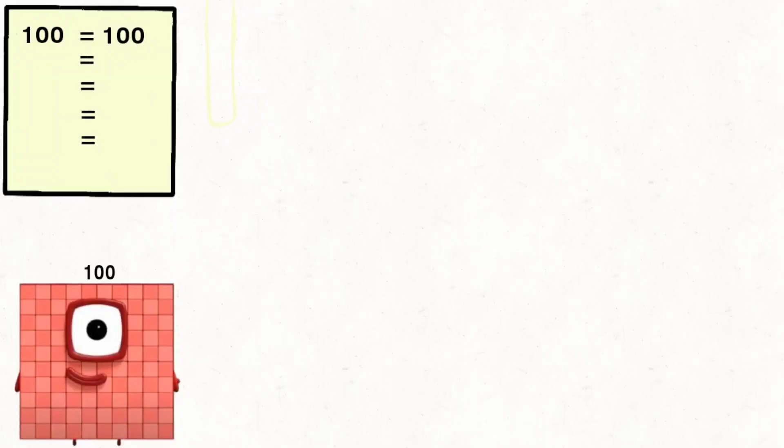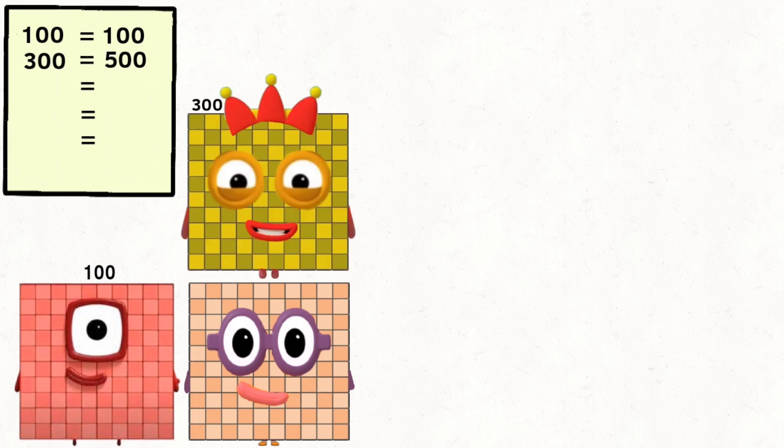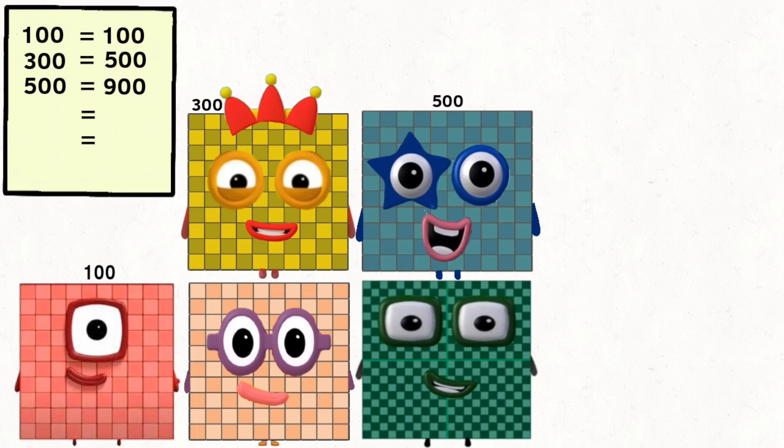One hundred. Two hundred plus. Three hundred and equals is five hundred. Four hundred plus. Five hundred plus.